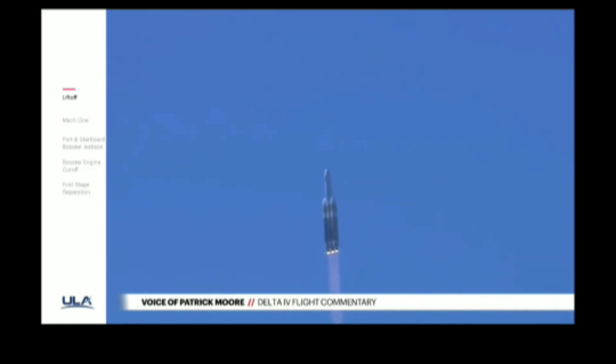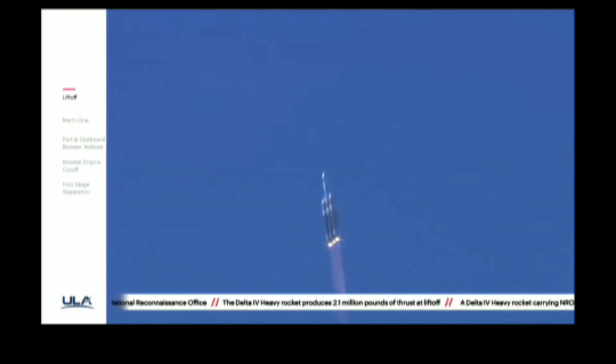Now 30 seconds into flight. Core boosters beginning to throttle down to the partial thrust mode as expected. Core boosters have reached partial thrust. Now 46 seconds into flight. Chamber pressures continue to look good across all three R-68A engines. Core booster in partial thrust mode, port and starboard boosters in the full thrust mode.